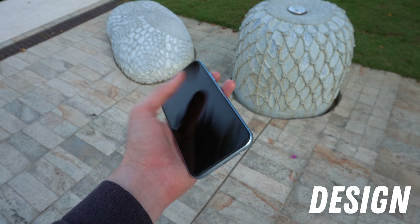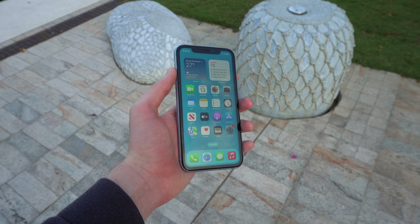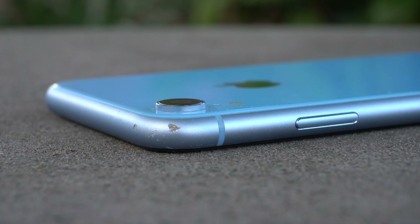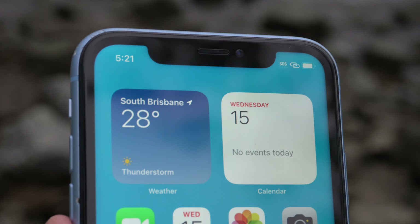Starting off with the design, the XR adopted the all-screen layout of the iPhone X and XS, but being the cheaper model, that was pretty much the only thing it had in common. It had a much thicker, less premium build than its more flagship counterparts, with aluminium rails instead of stainless steel. It only had one camera lens and bigger borders around the screen.